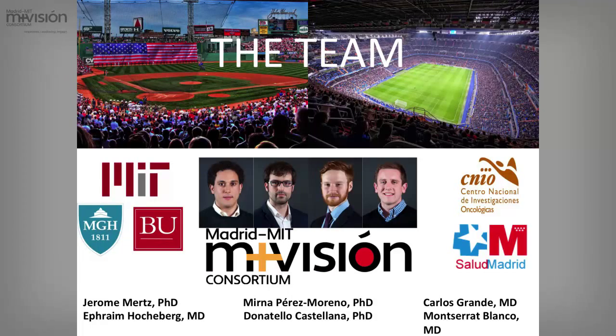I would like to acknowledge the team. We have an international team with different cultural backgrounds and sets of expertise. We are working with clinicians both at Hospital de Octubre and Gregorio Marañón, with scientists here at MIT and CNIO, and I would like to thank them because this project wouldn't be possible without them. Thank you.